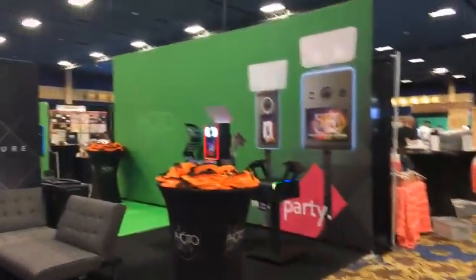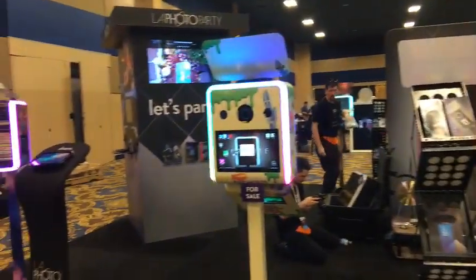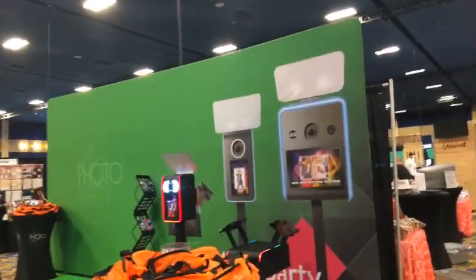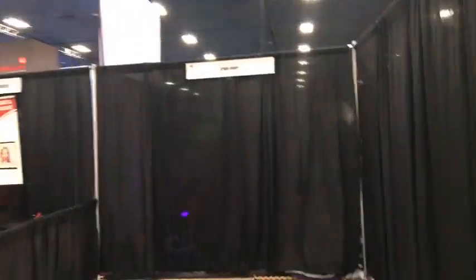LA Photo Party — they were setting up yesterday with a great looking booth. They've got a lot of stuff we'll be coming back to talk about. Just a neat space they've been setting up. Span Drop isn't here yet — a couple of bags in there, they'll be getting set up. Complete Photo Booth Resources.